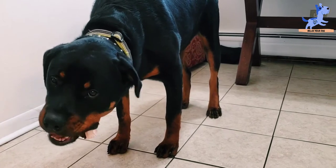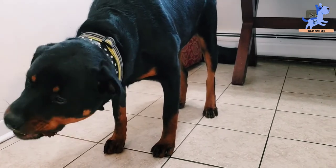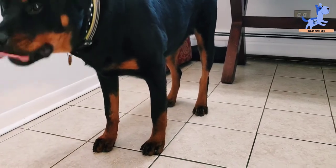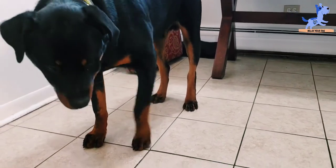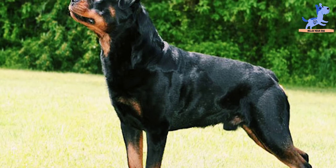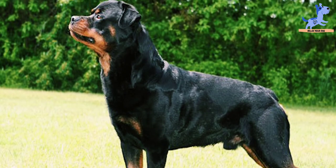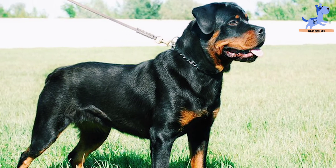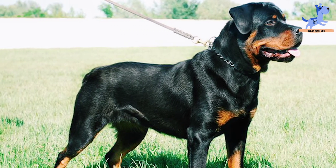26 to 50 pounds: 2 cups to 3 cups per day of dry food. 51 to 75 pounds weight: 3 and one-quarter cups to 4 cups of dry food. And more than 75 pounds of weight: 4 cups to 5 cups of dry food per day.